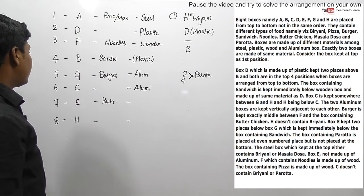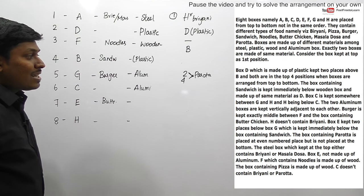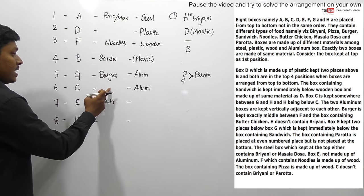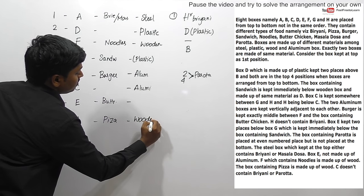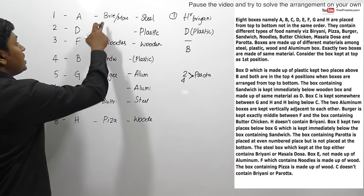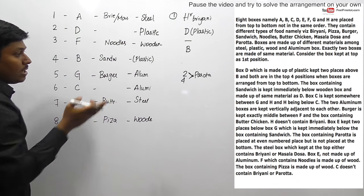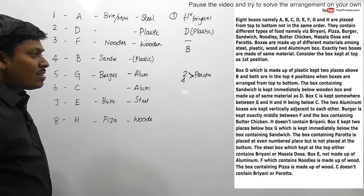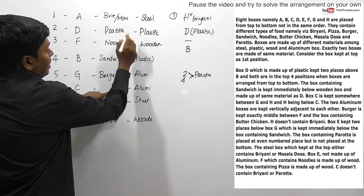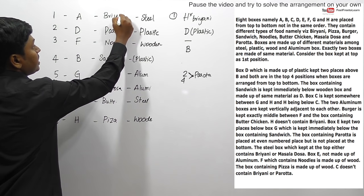We need to fix barota at position 2, 4, or 6. Next clue: the box containing pizza is made up of wood. So pizza is in a wooden box. We can determine which position has a wooden box and place pizza there. The remaining material is steel for another box. The topmost position is steel and contains either biryani or masala dosa. Final clue: C does not contain biryani or barota. Therefore, the position for C must contain masala dosa, which means the other position gets biryani, and barota is fixed at its even position.